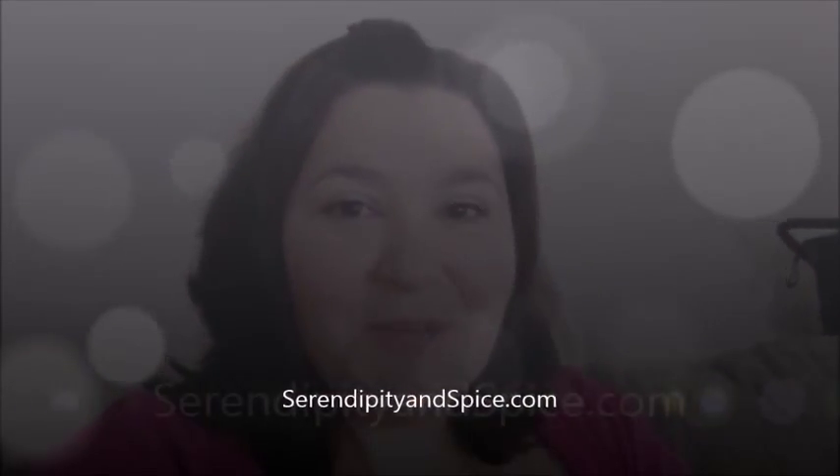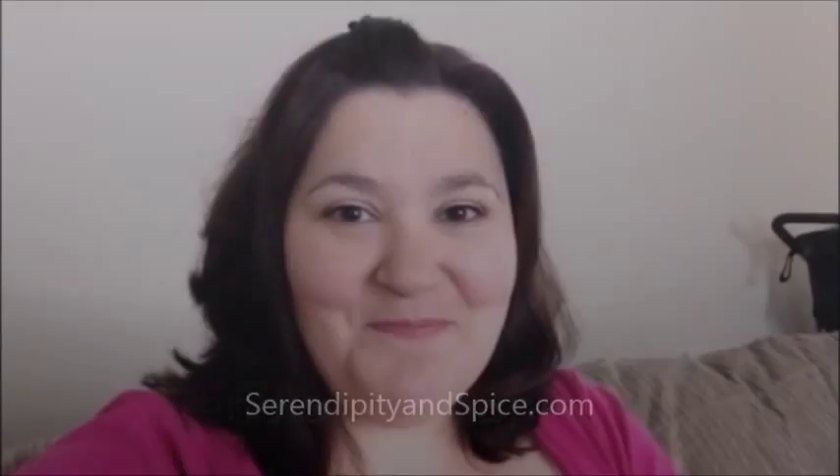Hey guys, I am Melissa Giotto, writer of serendipityandspice.com. Make sure you check it out for all of my tips on surviving parenthood, one recipe, craft, and adventure at a time.